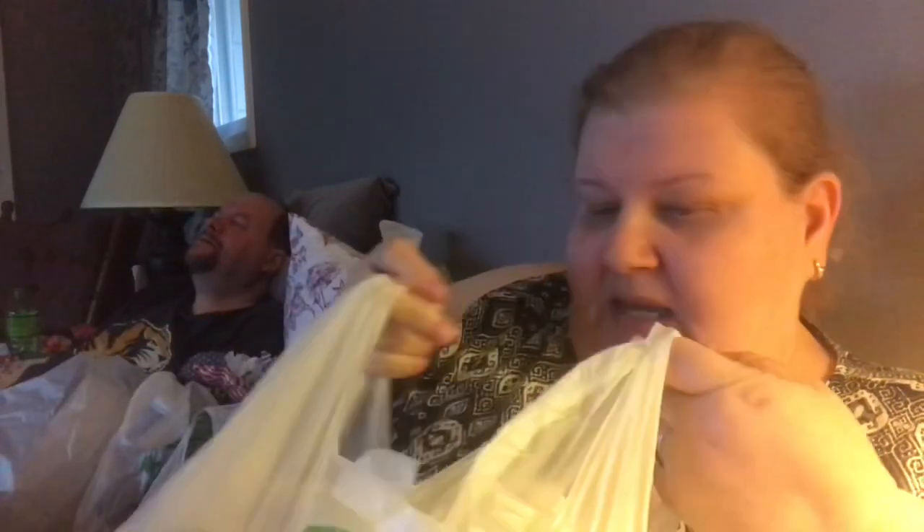Hi everybody, welcome back to my channel! I went to Dollar Tree. In one of my last hauls I said I was going to put these on the chandelier, so I went and picked up eight of them today. I really like the way it looks — it will hold either a candle or tea light, they're heavy duty, and I just really like it a lot.